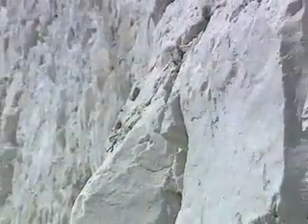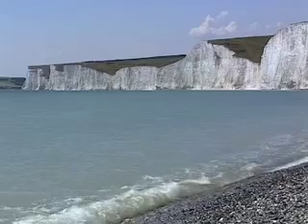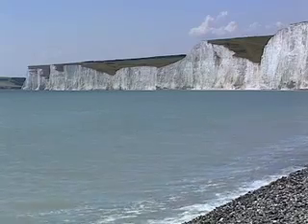Around 100 million years ago, sea levels rose, and the remains of billions of tiny sea creatures then formed another layer of sediment above the sands and muds. Over time, this became chalk.